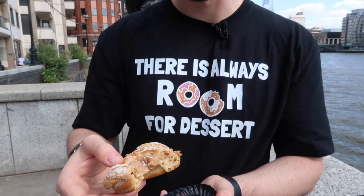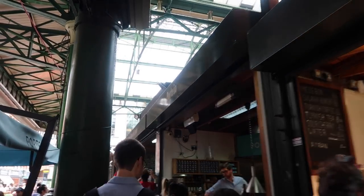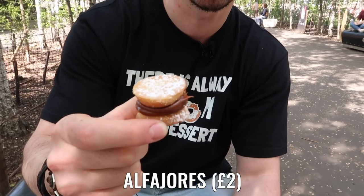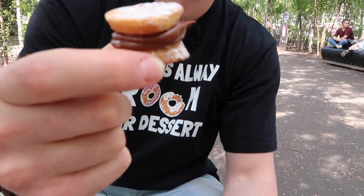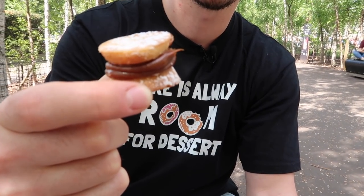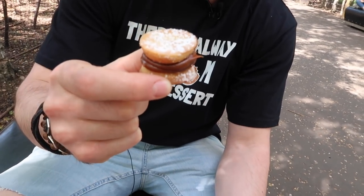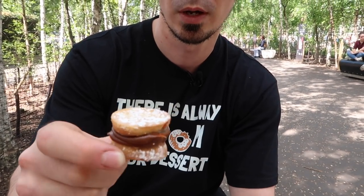The next stop on my journey through Borough Market was Portenia, which focuses on Argentinian street food. I came there to try some alfajores filled with delicious dulce de leche. I bought one alfajores, which is basically two cookies sandwiched together with dulce de leche — the milky caramel. It looks really good, and I also tasted a little bit of the dulce de leche on the spot and it was really delicious, so I have high expectations. Let's give it a try.